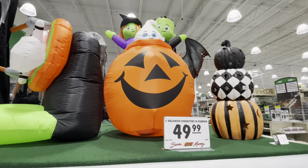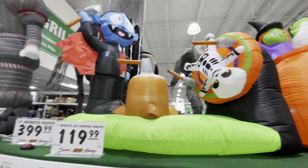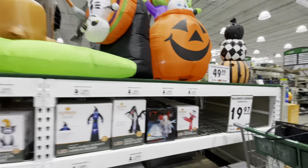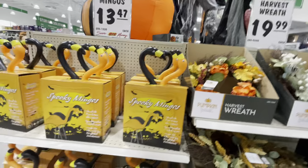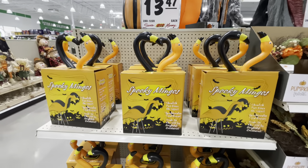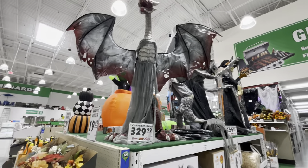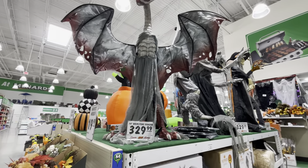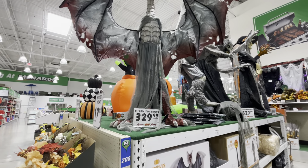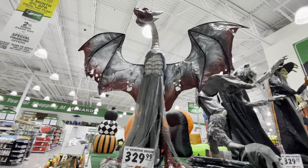Here are some of them just blown up — here's the vampire one, and then you saw the Pennywise as I was walking in. If you're into flamingos, they have spooky ones — a spooky two-pack of flamingos. Look at this dude — $330 for a 79-inch Brimstone Dragon! That is so cool — he moves his wings.